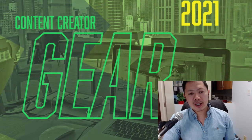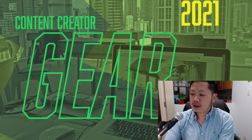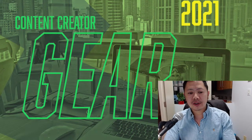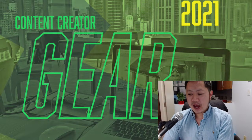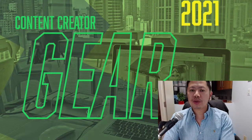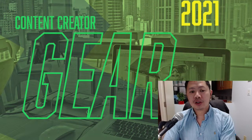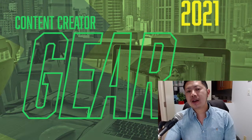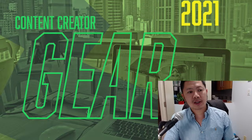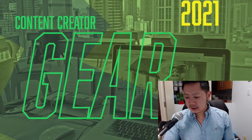Now let's talk about software. For all these hardware purchases, I've also made a lot of software purchases that have really helped me create. Adobe Creative Cloud had a sale during Black Friday last year and I signed up for the entire package — great for access to courses and software like Adobe After Effects and Photoshop 2021. You get the latest version when you subscribe.